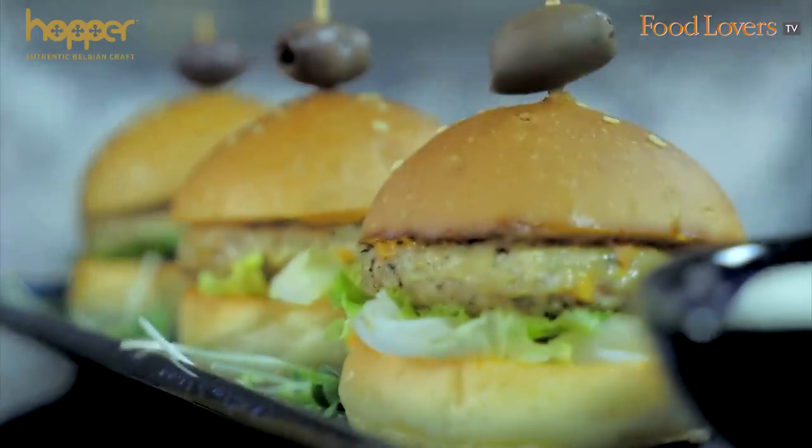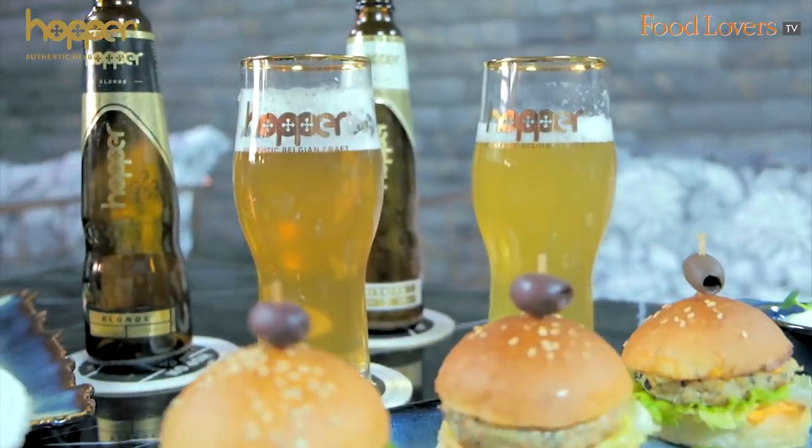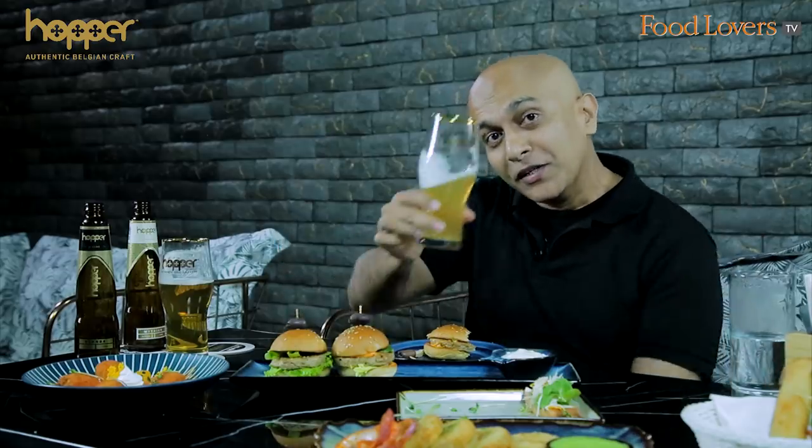I've enjoyed my tasting of the Hoppetiser trail menu here at Lord of the Drinks. If you're in Whitefield or in the area and you're looking to taste hoppetisers that lean towards world cuisine, definitely find your way to Lord of the Drinks and ask for the Hoppetiser menu. And for every two Hoppers ordered, you get a hoppetiser on the house. Cheers!